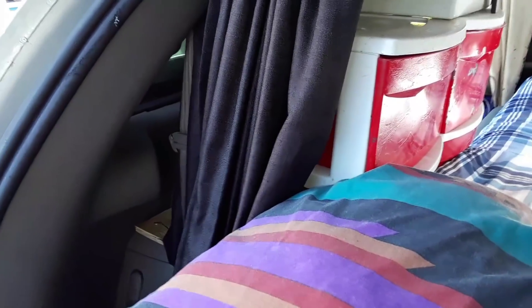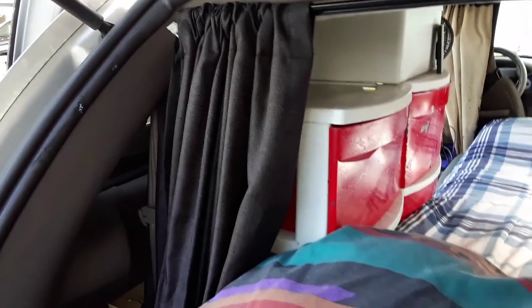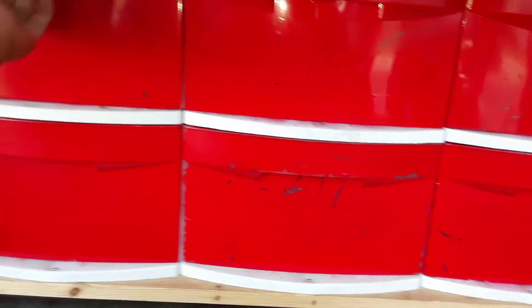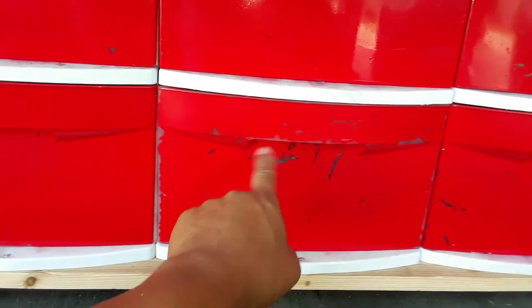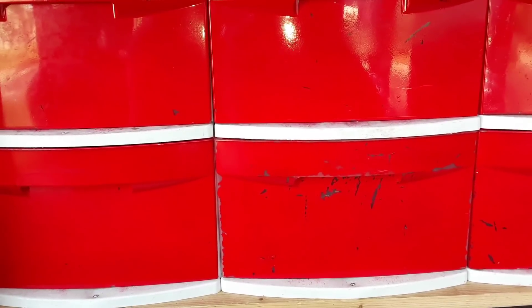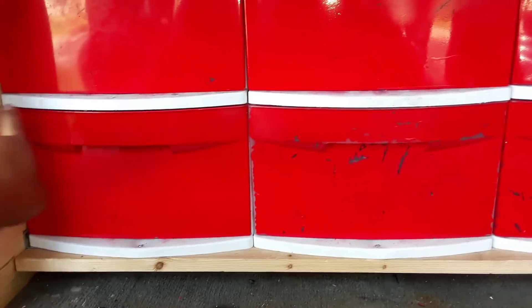Those curtains run about nine to twelve or thirteen dollars each per panel. For the drawers themselves I just picked up these stackable drawers. The reason they look red is I painted them — they do need a touch-up. I don't really recommend painting them because they scratch. It would be better to use contact paper, or nowadays they actually sell the drawers with different colors on the outer frame, so you can decorate the van the way you want.